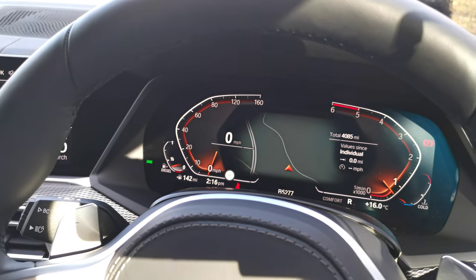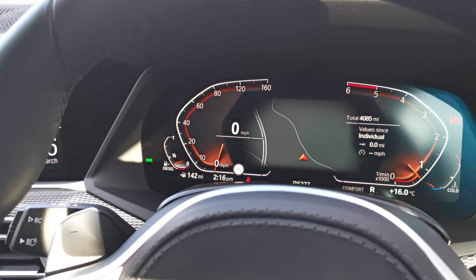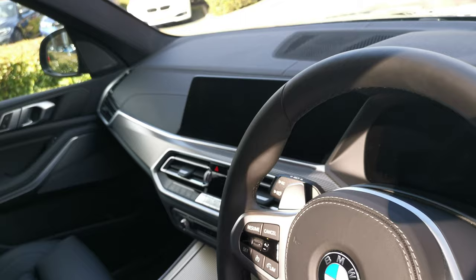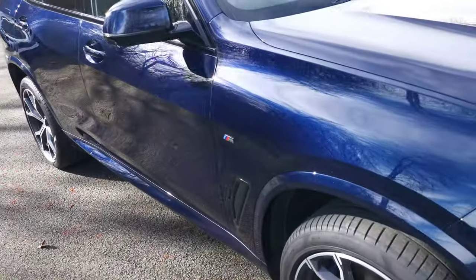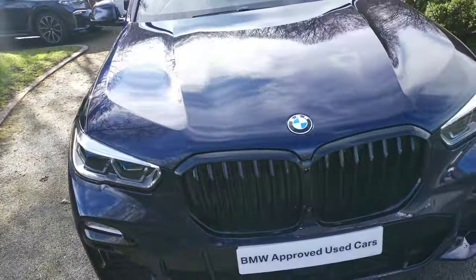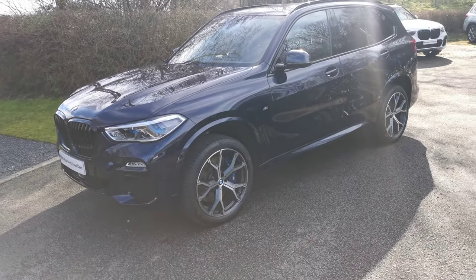This car has 4,085 miles on it, having been used by one of our managers - so it's registered to our sales team. As mentioned, it's a September 2020 vehicle with some fantastic options. Getting out now, you can see the difference in ride height - we have five increments with 20mm steps, so it can be raised by 80mm from its lowest park setting. It also adjusts automatically as you're driving, so at higher speeds the car will automatically lower for better handling and improved air efficiency. I hope this video has been of use - please do let us know if there's anything else we can help with.